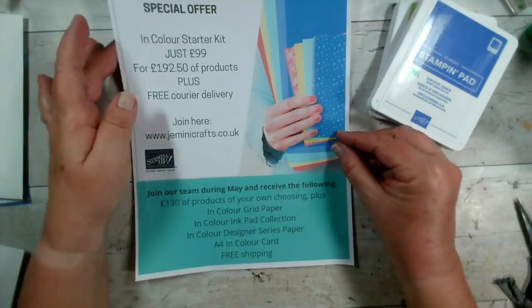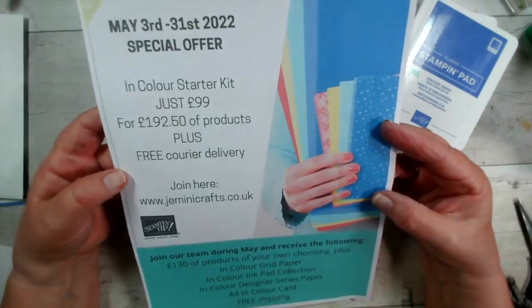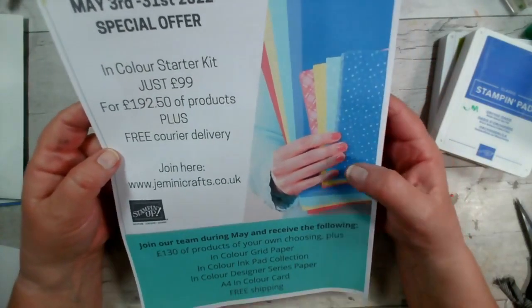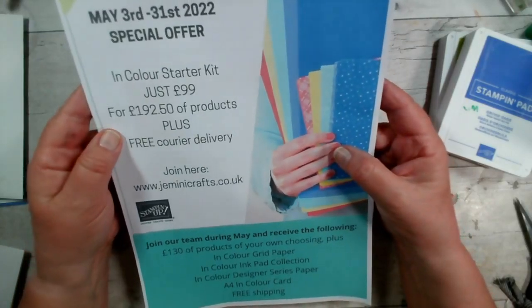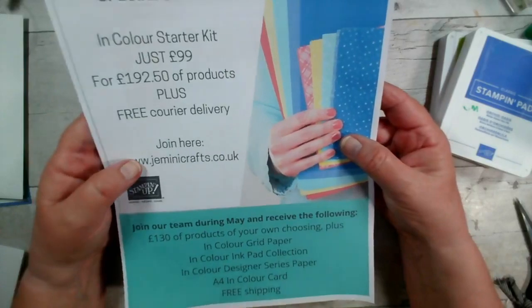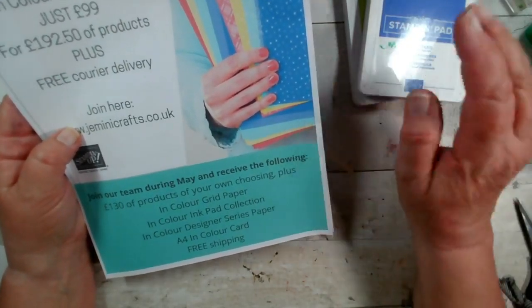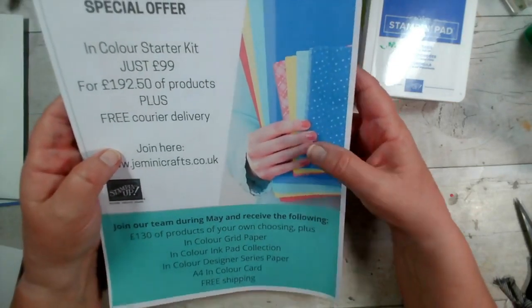Another way to get In Colours is to join our team. If you're not already a demonstrator and you're based in the UK, for £99 this month only you'll get £192.50 worth of products — that's £130 of your choice plus £62.50 worth of In Colour products: grid paper, ink pads, designer series paper, and A4 card. If any of those are of interest, look out in your inboxes for my email.